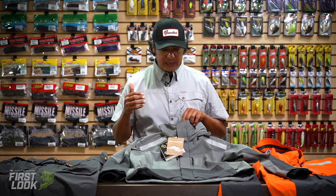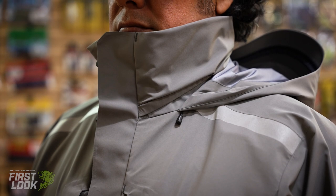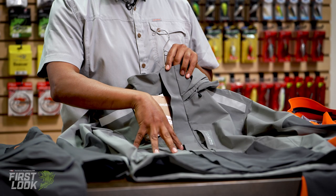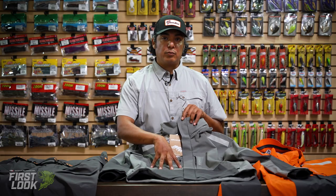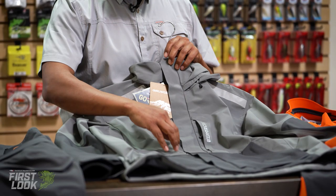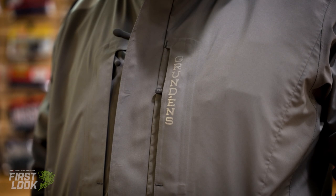A couple features I like to point out. One is the big storm flap in the front, so this is for running at speeds in the bass boat. That wind pushing water, that heavy rain — that stuff's gonna be impermeable to this because you have a hundred percent waterproof Gore-Tex feature to it as well as breathable material. The storm flap in the front is great for keeping the water out.